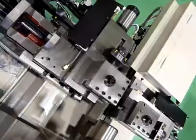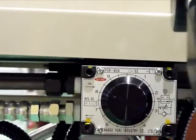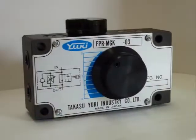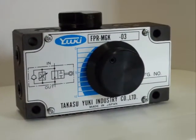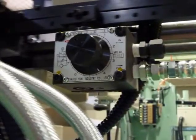Specializing mainly in the field of hydraulic products, we can accommodate even detailed specifications. Takasuyuki's products are used in various applications, including machine tools, bearing plants, and food processing plants.